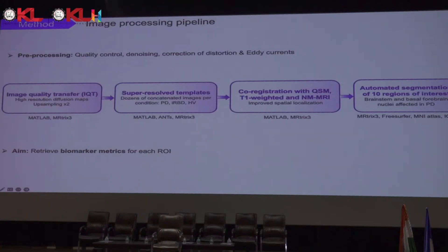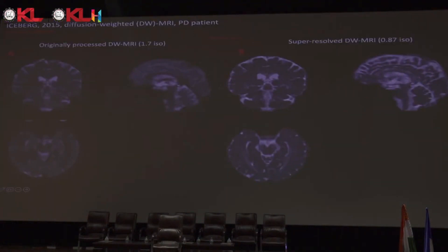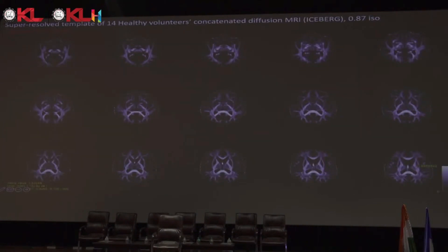We then retrieve the metrics for each diffusion-weighted MRI biomarker for each region of interest. This is an example of IQT from the Iceberg cohort — a patient who has Parkinson's, though you cannot tell visually as no lesion is visible. Panel A shows the originally processed image, and you can see how much more defined the super-resolved image is. We use those images to form templates — this is a super-resolved template of 14 healthy volunteers' brains concatenated, shown across several slices.